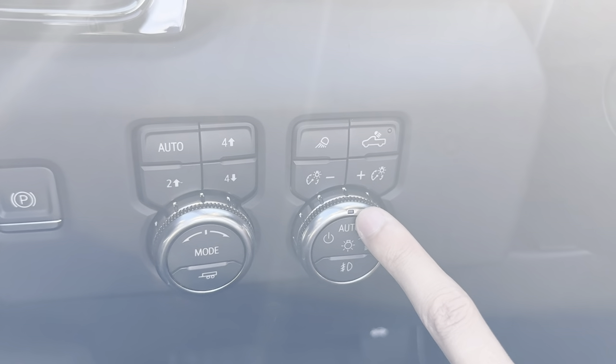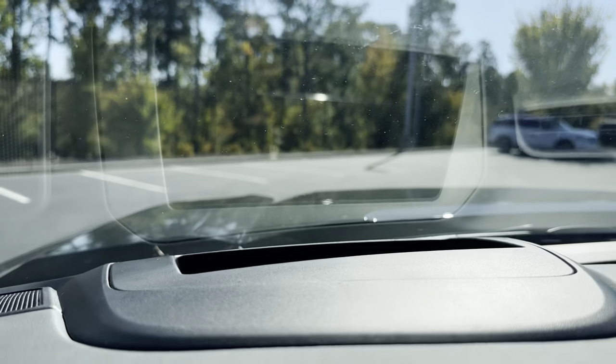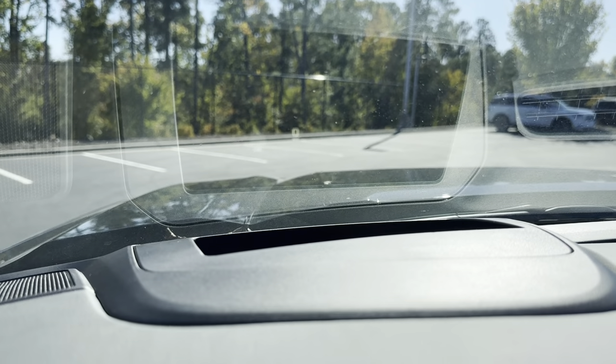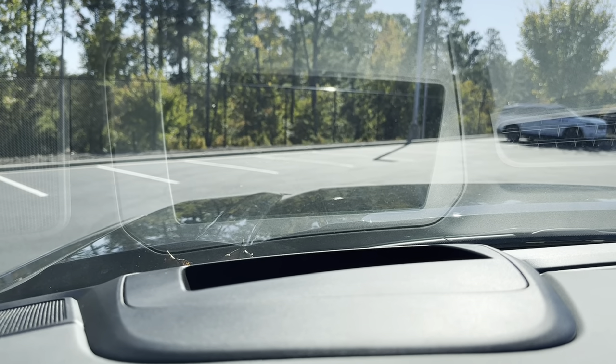We have all our light controls down here as well as our heads-up display controls. You can move it up or down, change the info, or adjust the brightness. You can see the heads-up display located right there in the window — while you're driving it gives you a nice view of all the information you need.